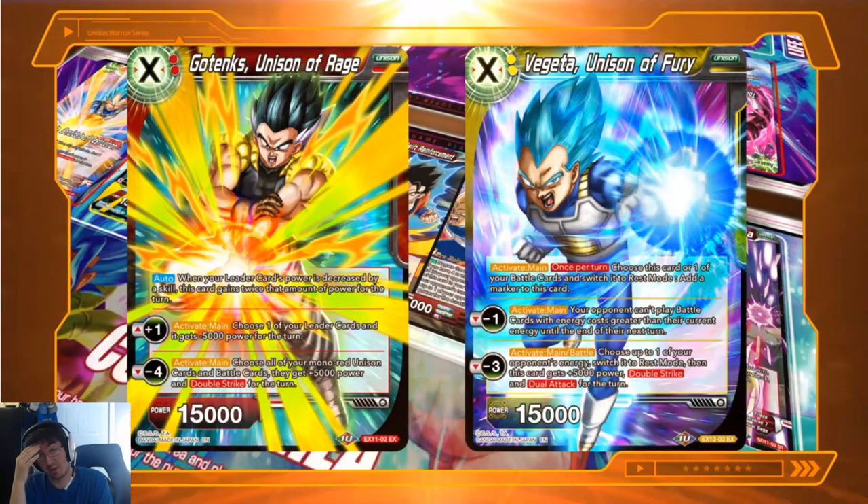Overall, they look like really powerful cards because these are reusable effects, and if they're not easy to get off the board — which Planeswalkers in Magic traditionally are very difficult to remove outside of targeted removal or burn spells — and we don't have burn spells in this game, so you can't redirect something like Catastrophic Blow at a Unison card as far as I know. The big question is how do we get these cards off the board?